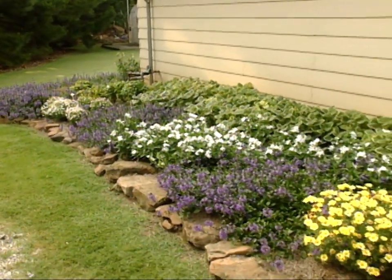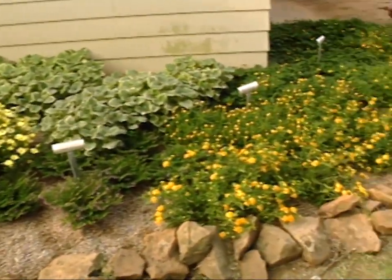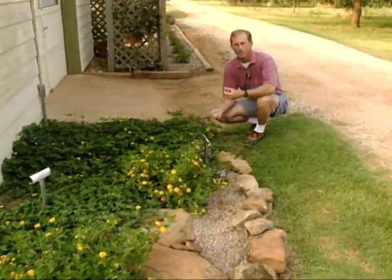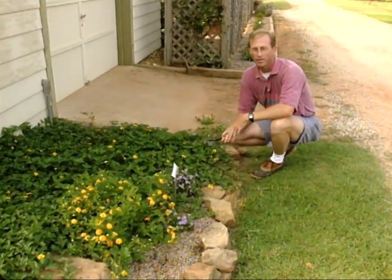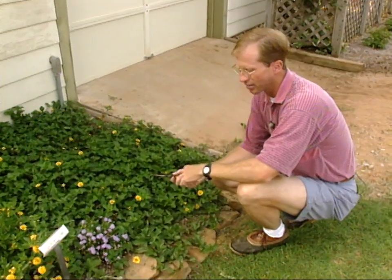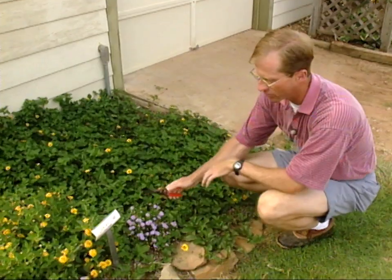Part of the fun in gardening each year is experimenting with new annuals, and that's exactly what we're doing in this bed on the north side of our Studio Gardens barn. The majority of these annuals are new ones introduced to us from Weedner's Gardeners out of California. They're new to Oklahoma, some new cultivars, and we're just going to see how well they'll do.